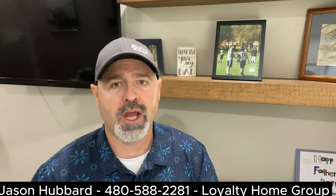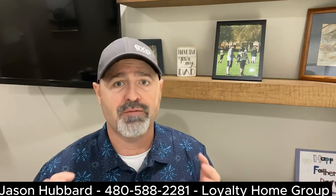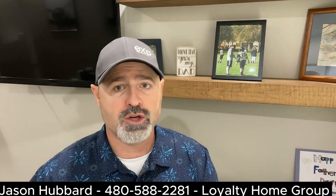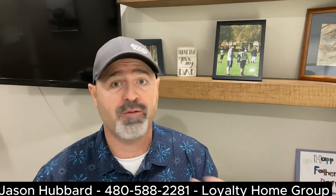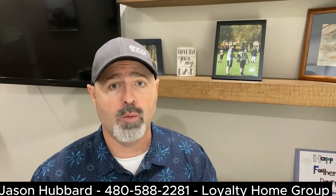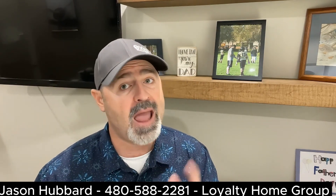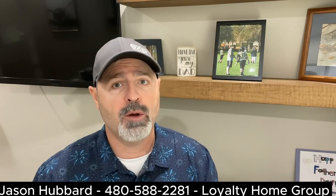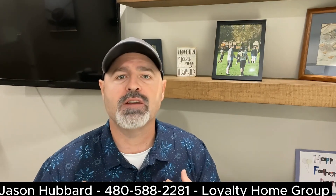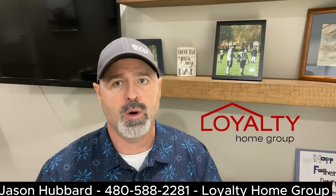In the end, negotiating the offer in real estate requires a blend of strategy, market knowledge, and effective communication. By understanding the market, working with experienced professionals, making competitive offers, being flexible, and staying composed, you can increase your chances of securing the home you desire. Remember that successful negotiation is a collaborative effort between buyer and seller, and finding common ground is the key to a successful real estate transaction. I'm Jason Hubbard with Loyalty Home Group. Thank you so much for watching. I'll see you on the next one.